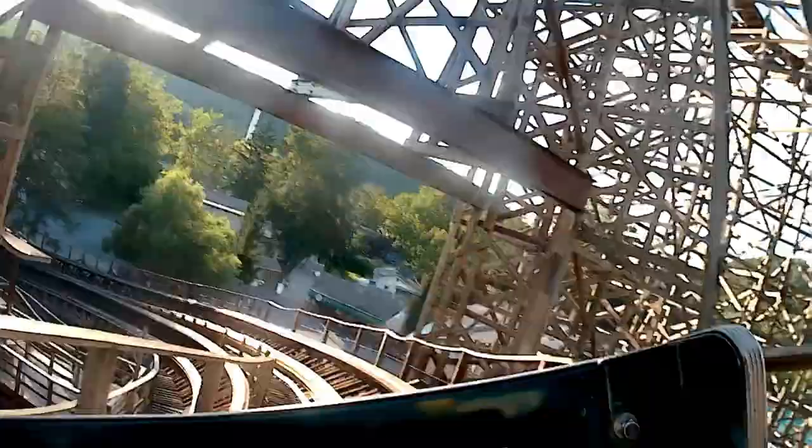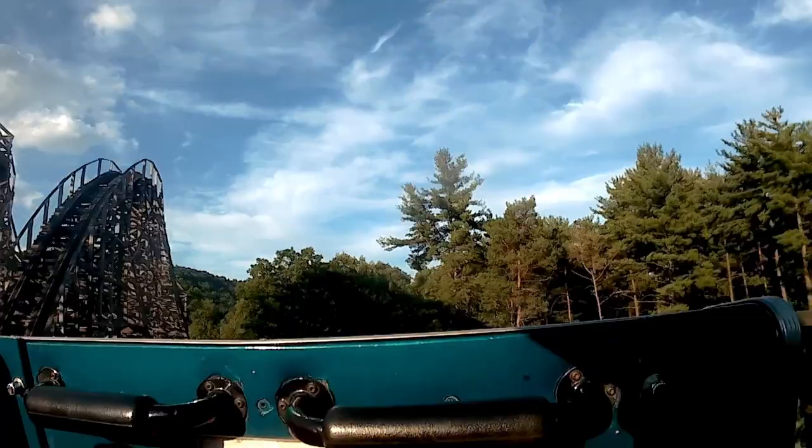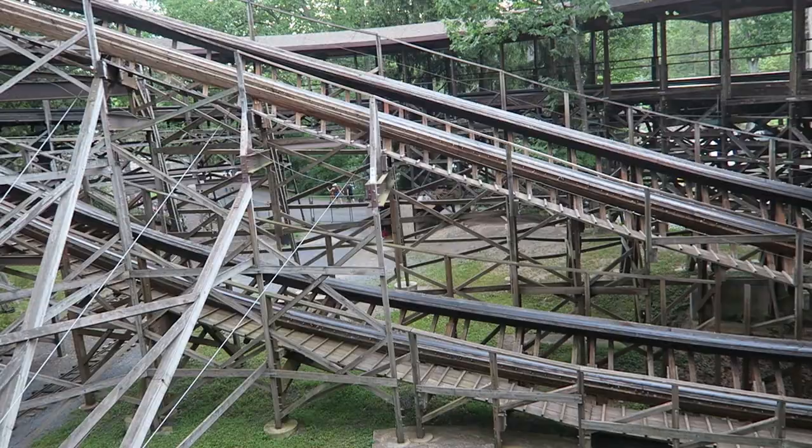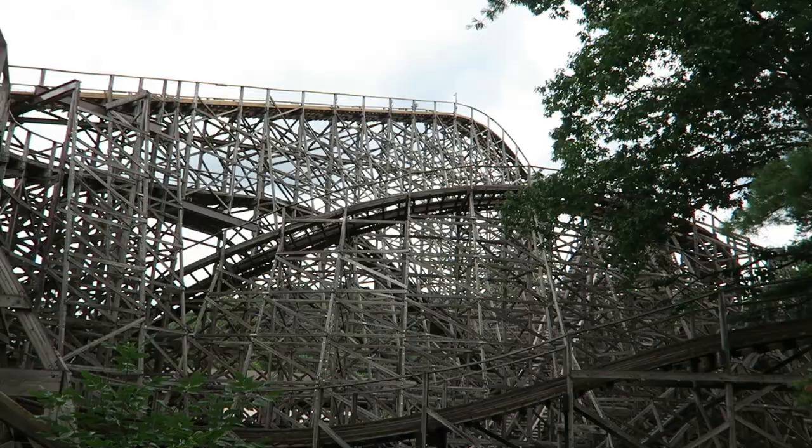The sense of speed during the helix is incredible because you have all sorts of near misses with the ride structure and exit path. In terms of laterals, the strongest are experienced at the top of this element, oddly enough. The banking is less up there due to slower speed, so you get slammed to the right side of the train. The bottom of the helix offers milder laterals — a stark contrast to the double helix on Legend where the laterals are equal in strength throughout the element.